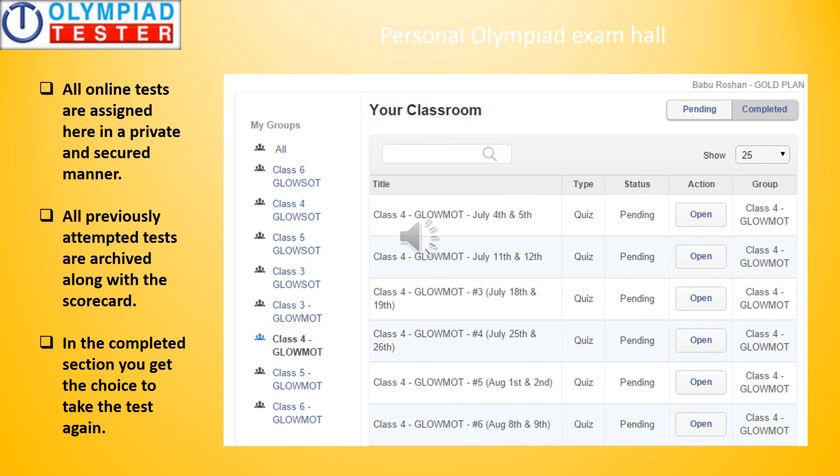Personal Olympiad Exam Hall — this is where all the online tests are assigned in a private and secured manner. All previously attempted tests are archived along with a scorecard, and in the completed section you get the choice to take the test again. You can see a sample screenshot of the personal Olympiad exam hall on the screen.